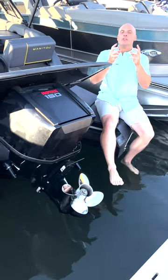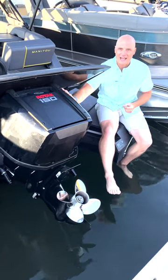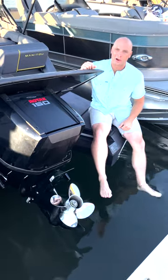That's going to revolutionize the usability of the traditional pontoon, and we have all the great features of the Rotax outboard engine. It's a great power plant in the 150 and 115 horsepower options.